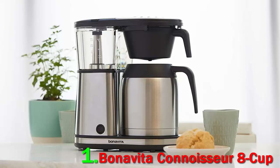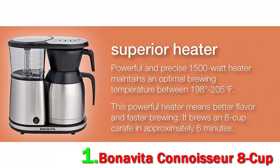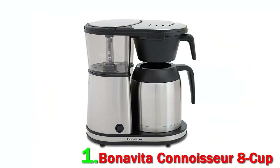Plus, you can't beat the price for these brewers. The Connoisseur offers one-touch brewing for people who don't want to mess around with settings in the morning, and it has an optional pre-infusion mode that gives coffee grounds time to bloom. The machine's showerhead design saturates the grounds evenly, and its stainless steel carafe can hold up to 8 cups at a time. The Bonavita Connoisseur creates fabulously good pots of coffee for a lot less money.